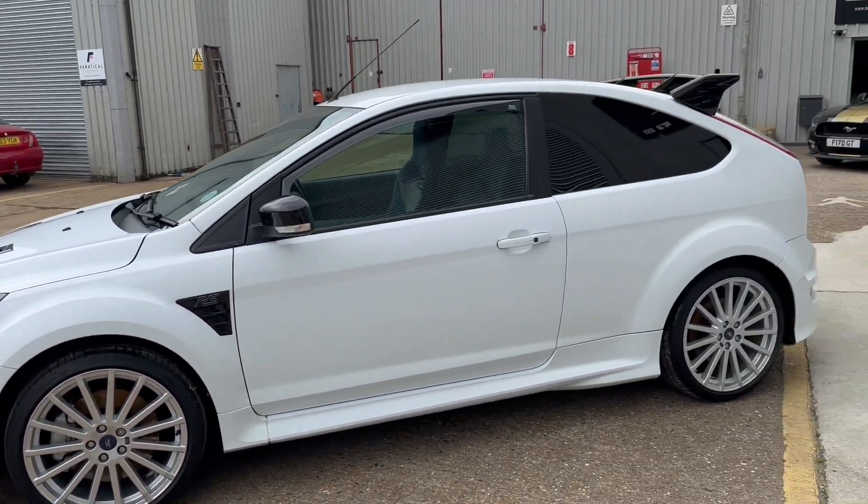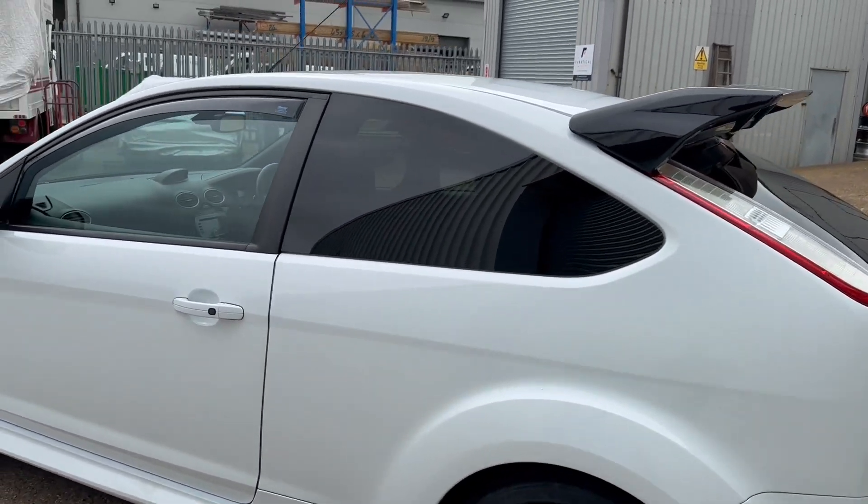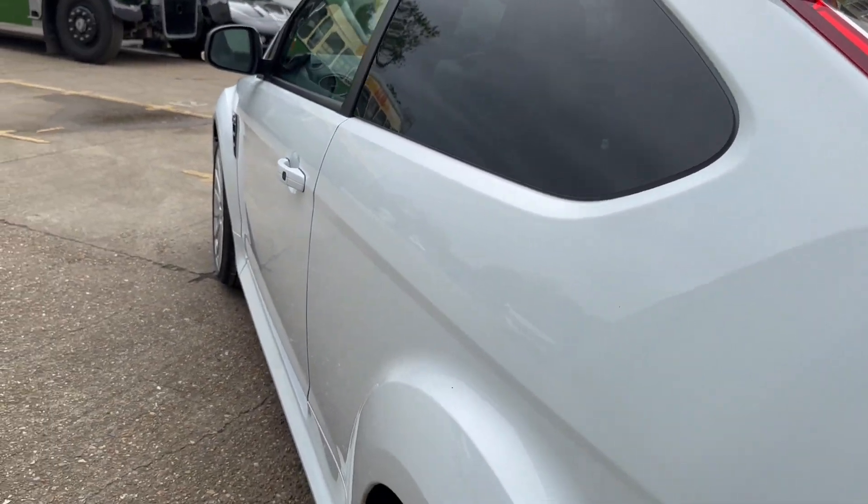It's an absolutely stunning example, this car, finished in white with freshly refurbished wheels in sparkle silver — it looks absolutely stunning.